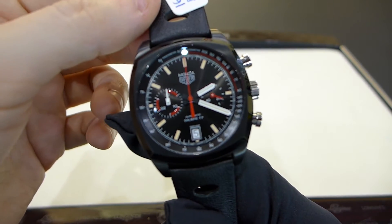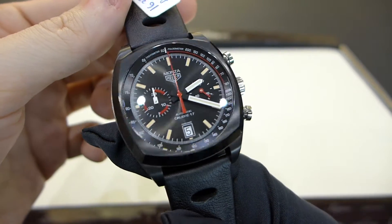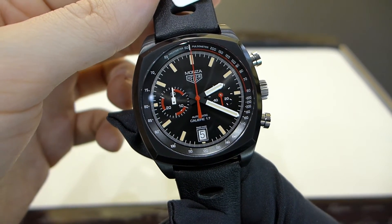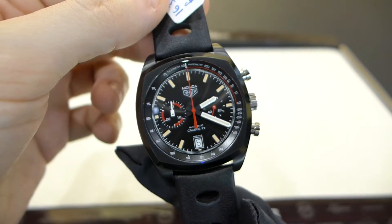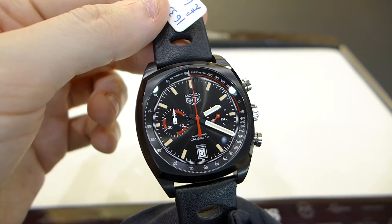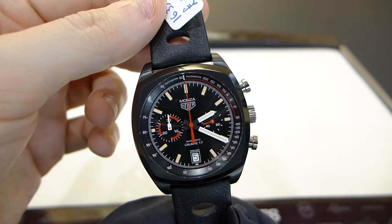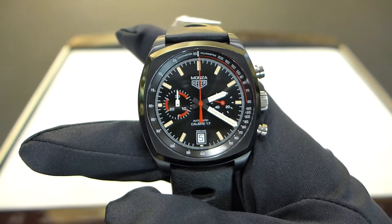In my opinion, the only drawback this watch has is that there is absolutely nothing in-house inside, and at this price point it is a shame. We are talking about £4,000 retail, and at that price I would like to see something more sophisticated inside this beauty.